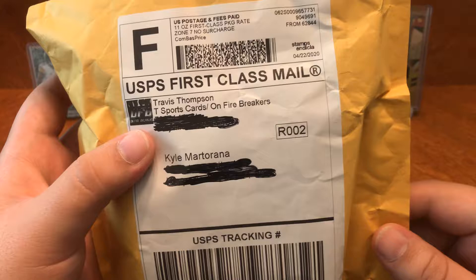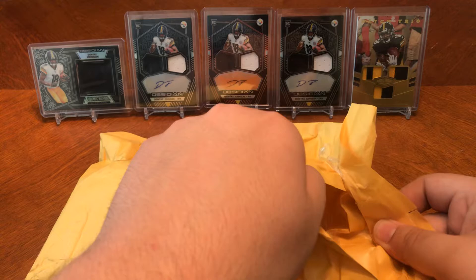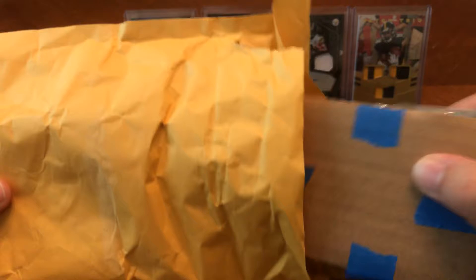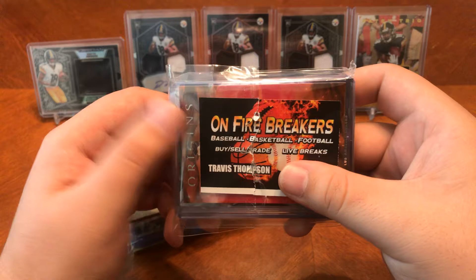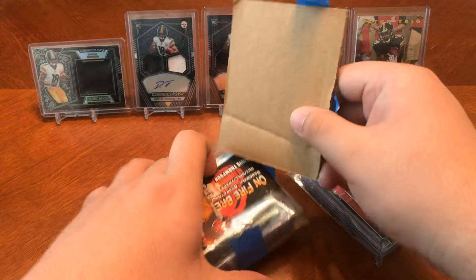Let's go ahead and see what's in here. It's summertime, guys — I hope you all are having a decent summer with all this stuff going on. There's the empty bag, and as you can see he has his business cards right here for On Fire Breakers. I like the packaging they do — it's very safe for your cards.